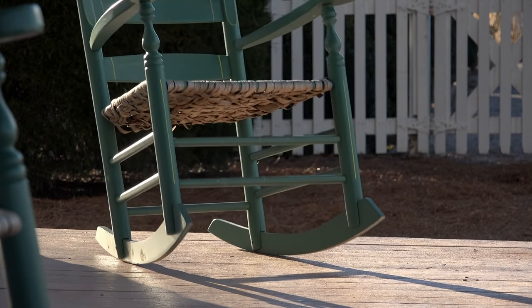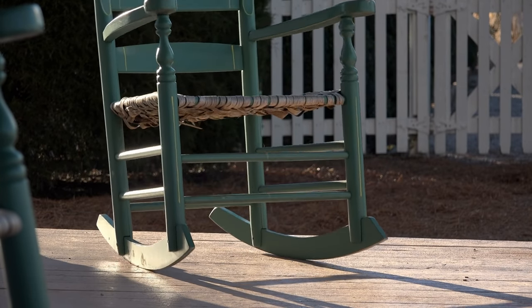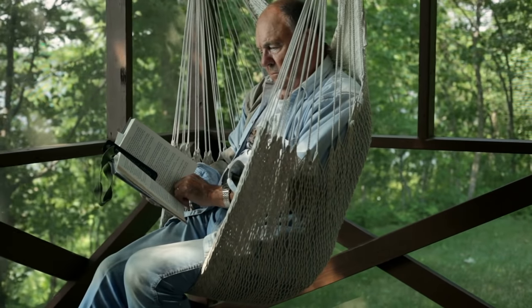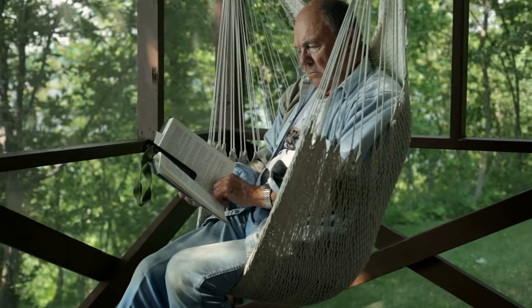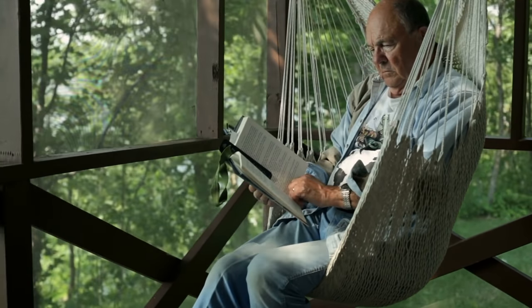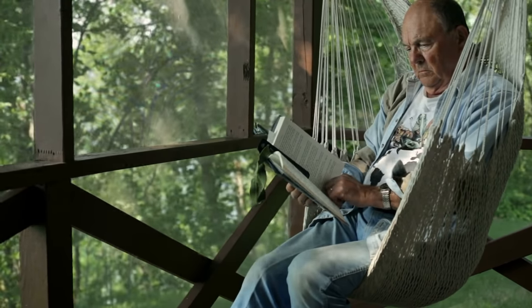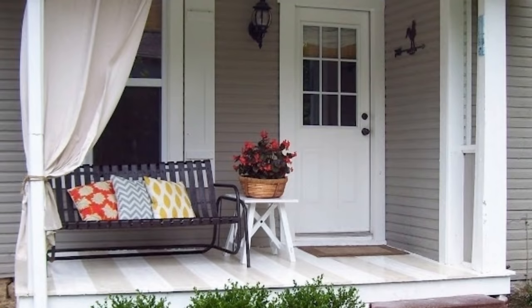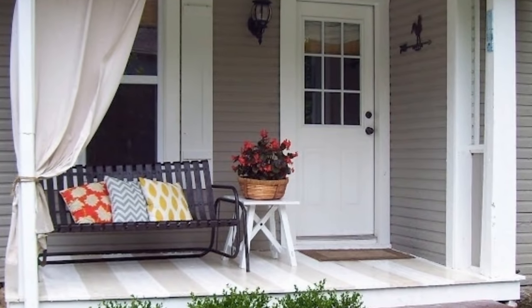If you have a porch, make the most of it by making sure it's as cozy as your indoor living area. Give it a touch of personal style by adding furnishings that reflect your personality. For a posh porch, use rattan furniture with chic cushions and a small white wooden side table. Add a flower pot or plant on the table, a few potted plants on the sides, and install some curtains for privacy.